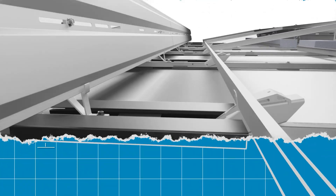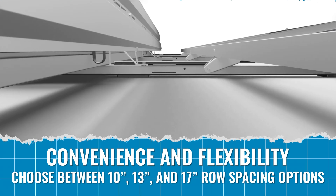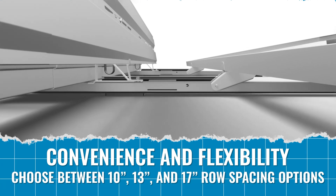More density and design flexibility than the leading competitor. Customize your array, fit more modules on your rooftop and maximize your solar output.